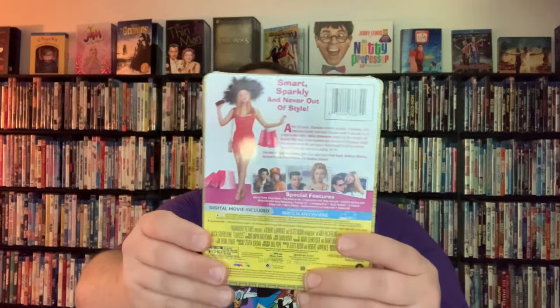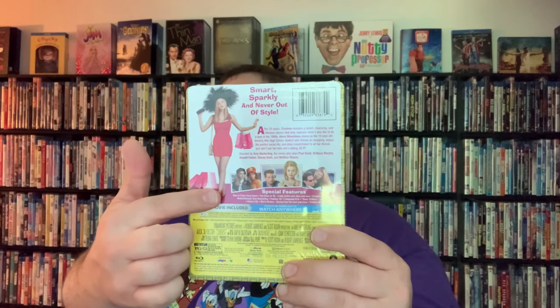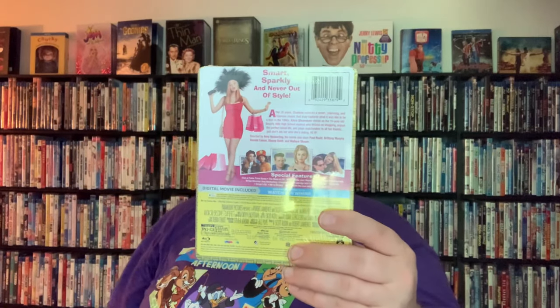As you can see here on the spine, you've got your Paramount Pictures logo, then Clueless, and then more design of Cher's outfit. And then on the back, you've got your assortment of stuff — some pictures, your synopsis and your special features, and then all the other details.